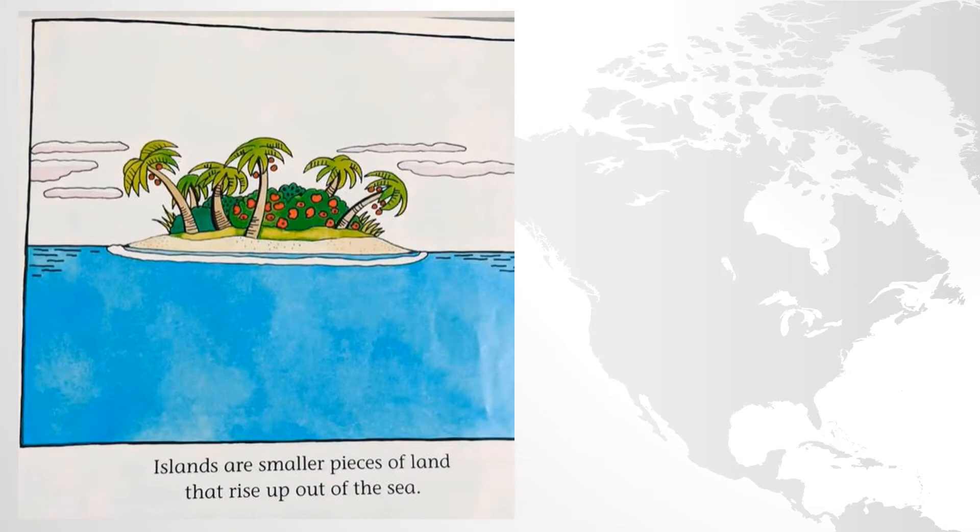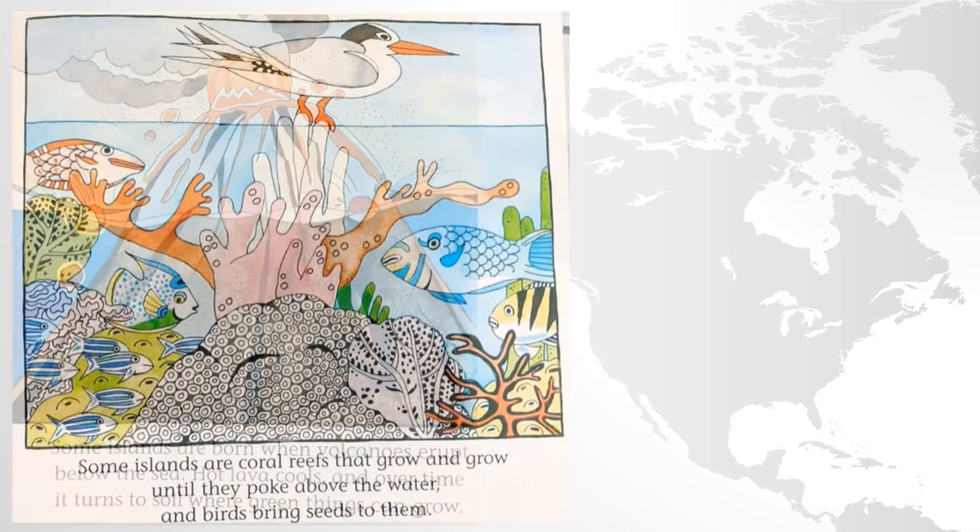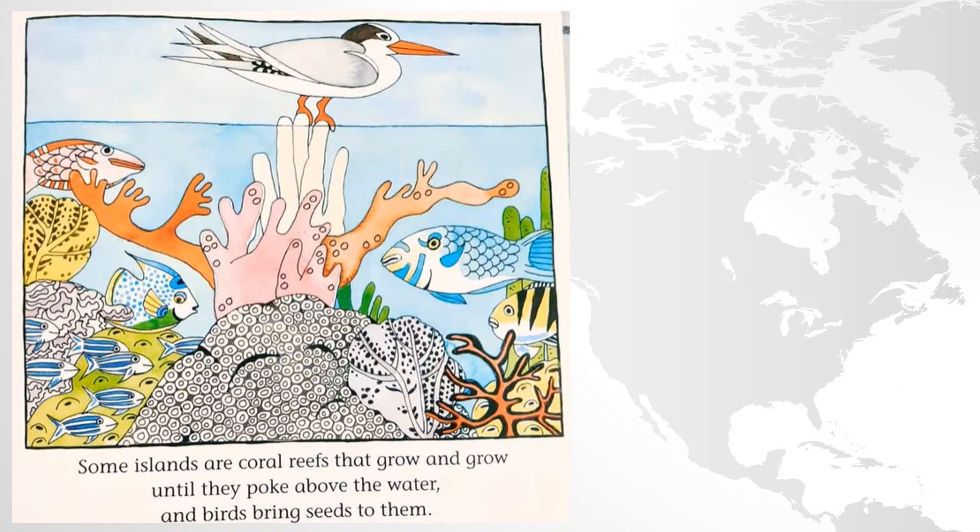Islands are smaller pieces of land that rise up out of the sea. Some islands are born when volcanoes erupt below the sea. Hot lava cools and over time it turns to soil where green things can grow. Some islands are coral reefs that grow and grow until they poke above the water and birds bring seeds to them.